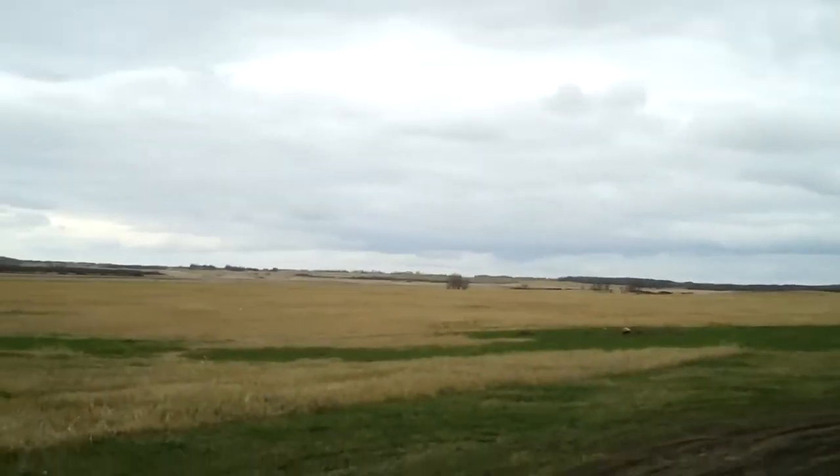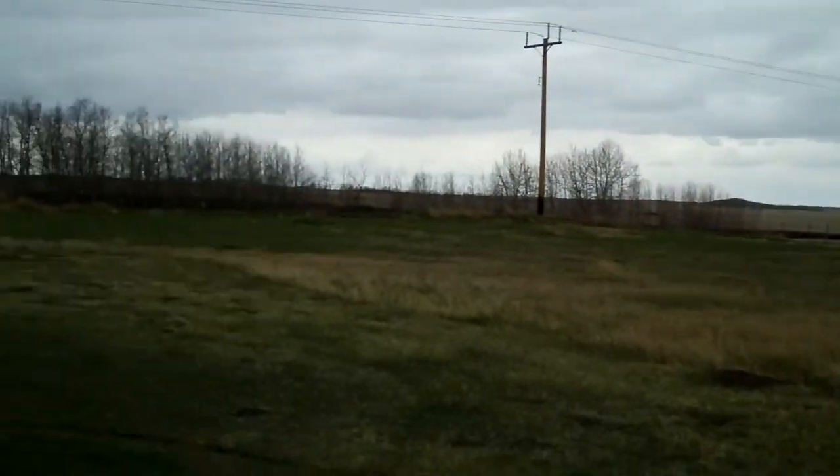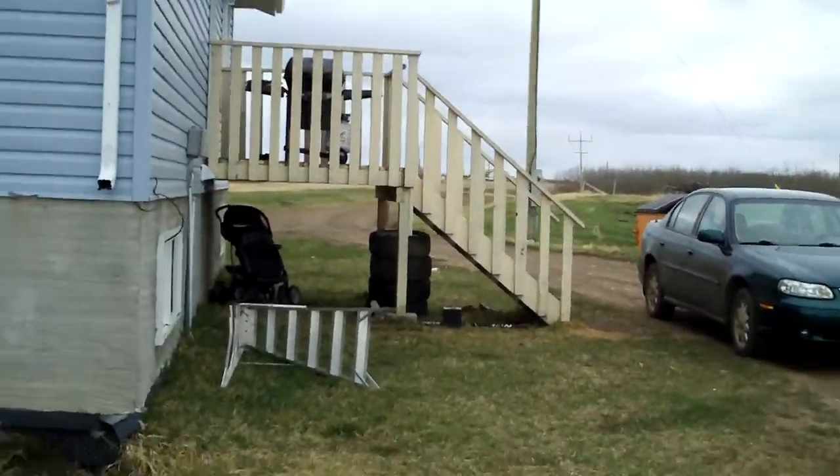And that was my little walk around in HD. Hope you enjoyed it, cause I did — on my brand new Kodak Zi6 camera. Thanks for watching.